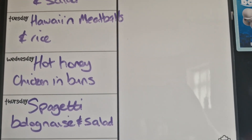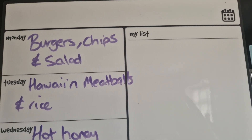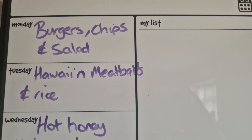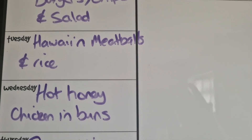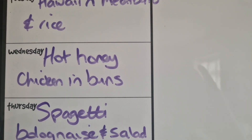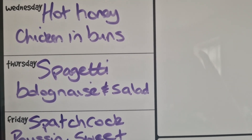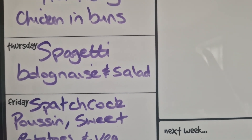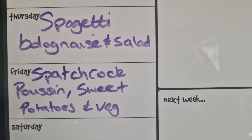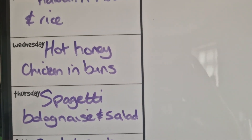Here is our meal plan for the week. Monday: burgers, chips and salad. Tuesday: Hawaiian meatballs from the freezer that I made, defrosted and heated up, served with rice. Wednesday: hot honey chicken in buns — we love this meal, it's really nice. Thursday: spaghetti bolognese with salad — we haven't had bolognese in ages, we used to have it at least once a week before I started meal planning. Friday: the spatchcock poussin with sweet potatoes and veg.